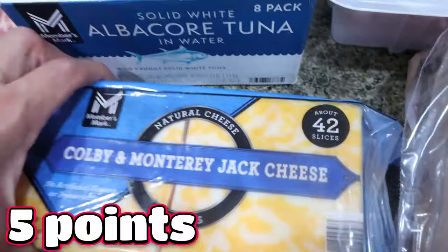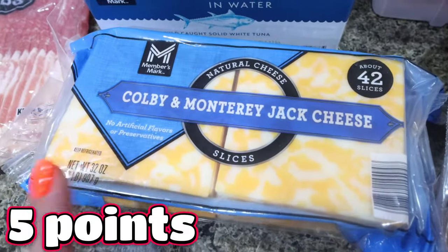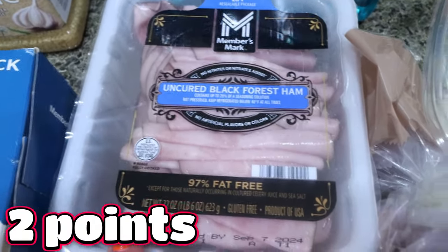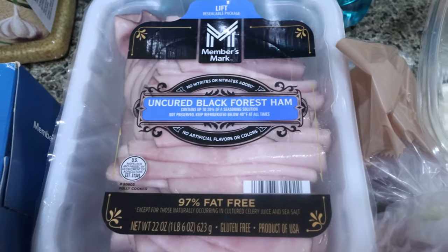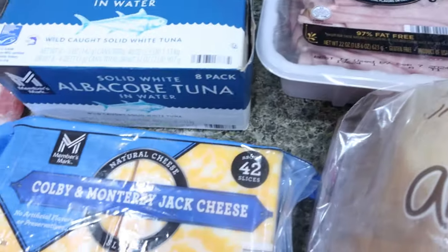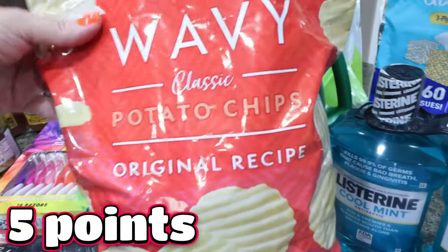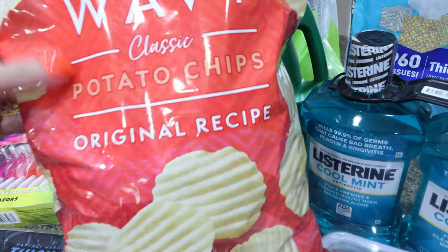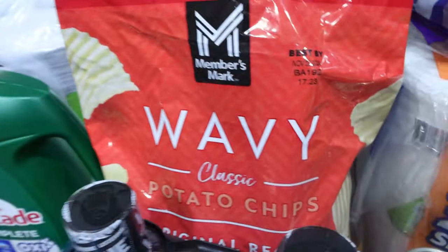I got some Colby Jack cheese for Troy and myself — the cheese and lunch meat are really great prices at Sam's. I also picked up some uncured black forest ham, which was about $7 for almost two pounds. Meat and cheese are an excellent price there. I also picked up the Member's Mark wavy potato chips — I actually ate some of these for lunch while I waited for Lola, with some chicken salad. This whole bag was like $3, so that's a killer deal.